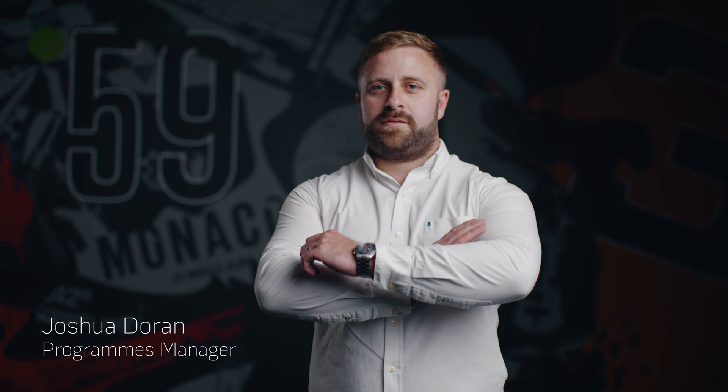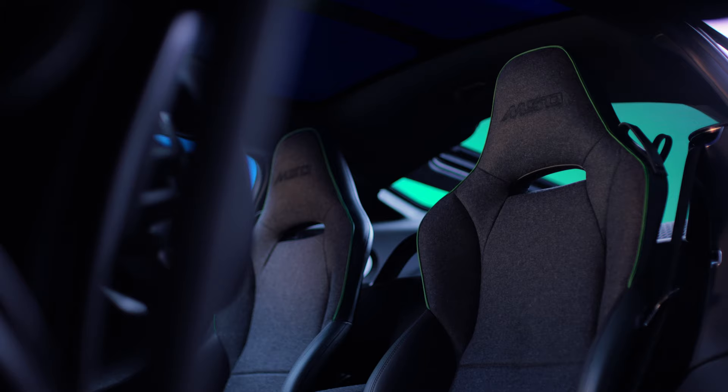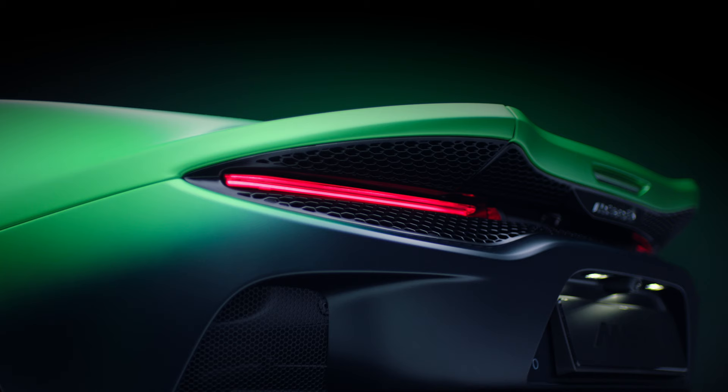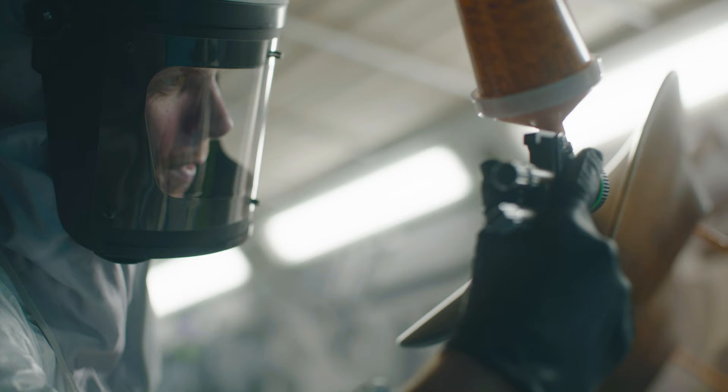My name is Joshua Doran and I'm Programs Manager for McLaren Special Operations. MSO is the Bespoke Customization Division of McLaren, so we're really here to amplify the McLaren brand. We work closely with our customers one-on-one to turn their visions into reality.